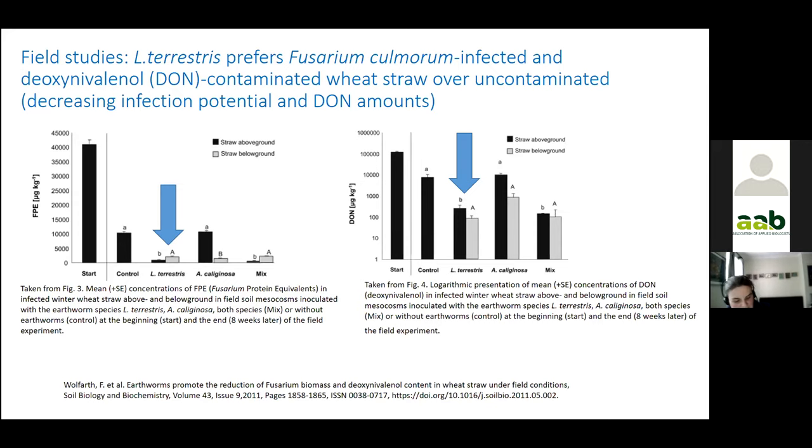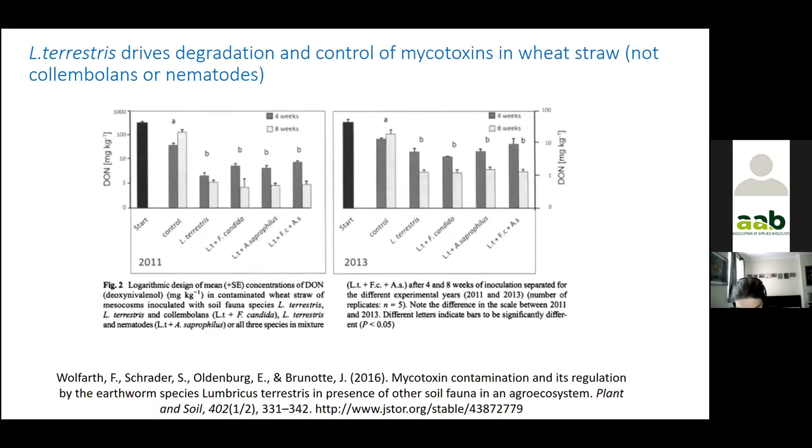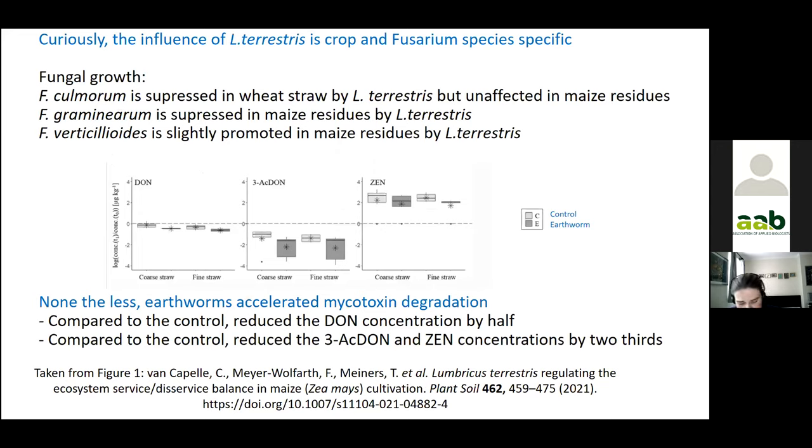This is inspired by a decade of laboratory research by the Oldenburg, Woolforth and Schrader group in Germany. Lumbricus terrestris prefers contaminated straw over uncontaminated straw, and these litter-feeding earthworms are decreasing infection potential and DON amounts. This field finding built on laboratory research which discovered the phenomenon was linked to improvement in the nutritional quality and digestibility of the straw and stimulation of microbes which degrade DON. However, it is crop, infested area, and species specific. Earthworms do consistently increase mycotoxin degradation — generally around half for DON and a third for the other two types of mycotoxins.